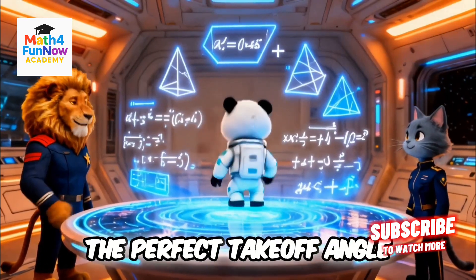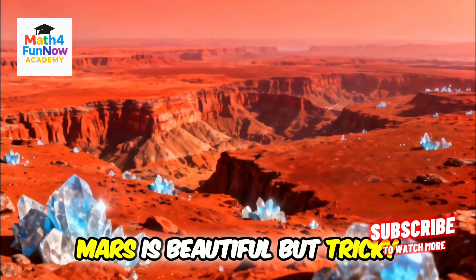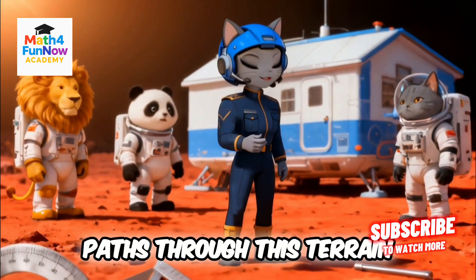We need to calculate the perfect takeoff angle using addition and subtraction. Count down to the stars, add and soar so far. Mars is beautiful but tricky — look at those red canyons, craters, and glowing rocks. We'll use geometry and angles to find safe paths through this terrain.